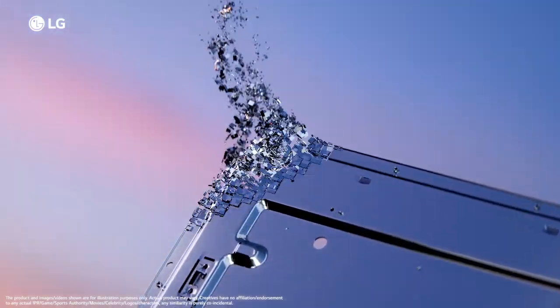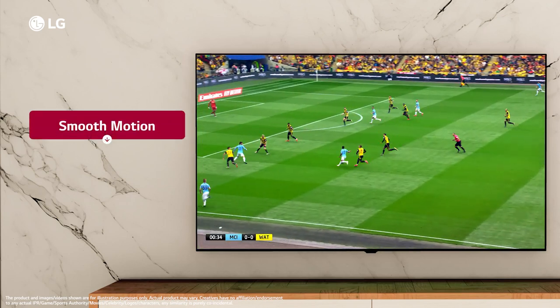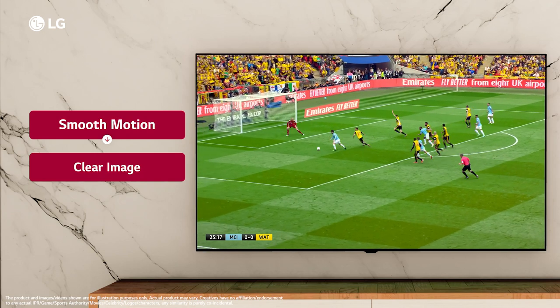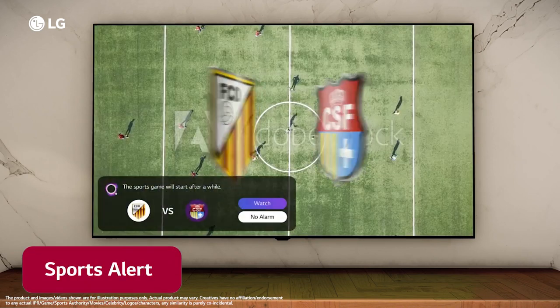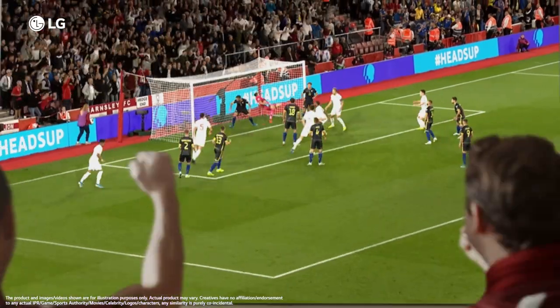LG's OLED technology displays fast-paced sports action in smooth motion. With a vast display and crisp definition, every play looks and feels exceptionally clear and real. Personalized Sports Alert keeps you in the know about your favorite team with real-time updates. Now you can experience the stadium-like realism at home.